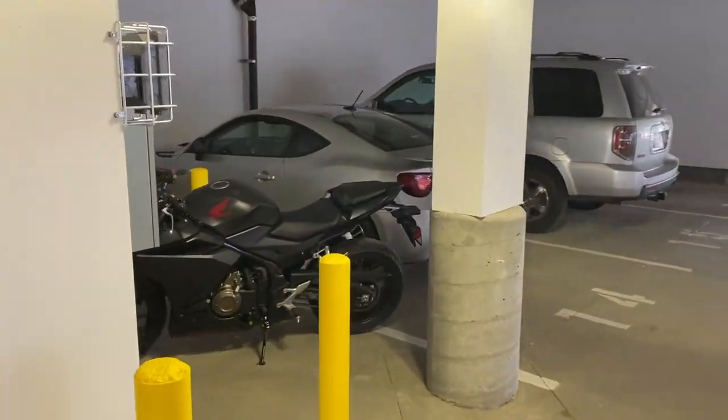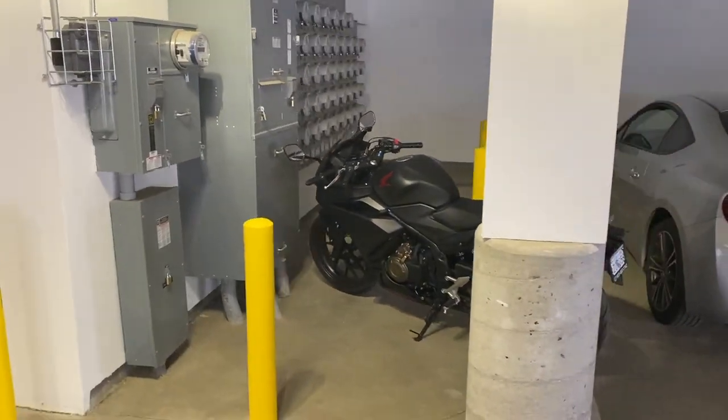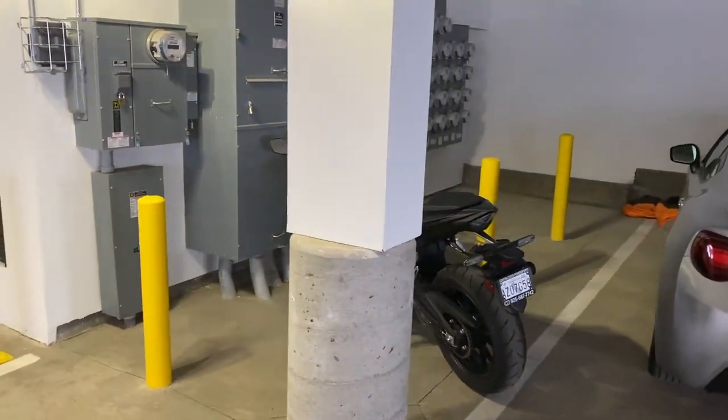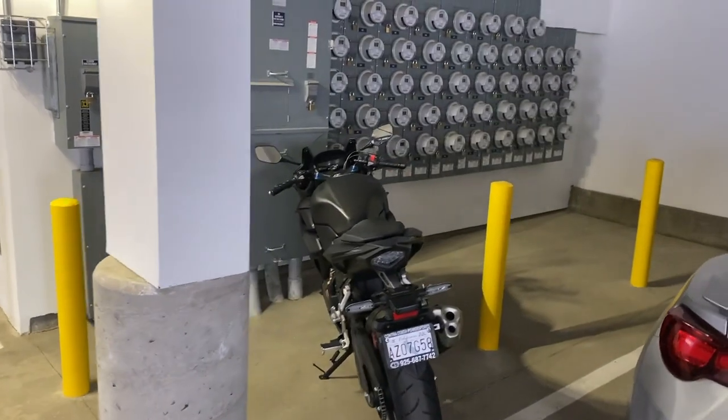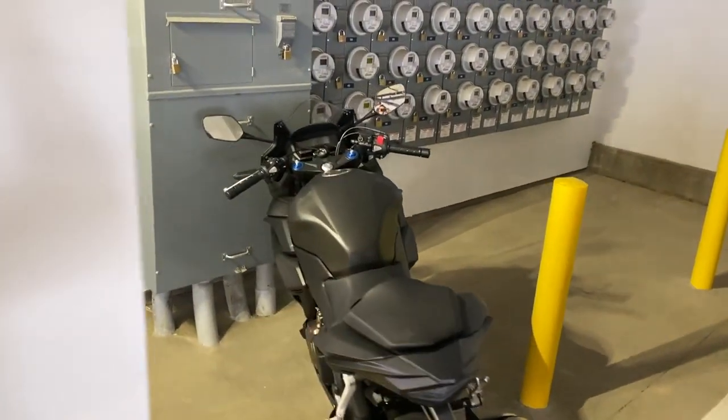What's up everybody? This is HaoVu back at it again. Welcome back to the HaoVu Moto Vlog. Today's episode I'm just going to do a quick run through of my gear — all the gear I have, which is not a lot admittedly — just to let you guys see what I'm working with here.